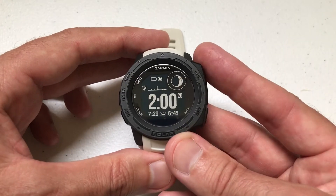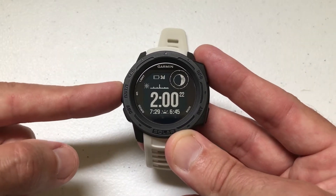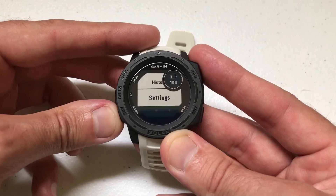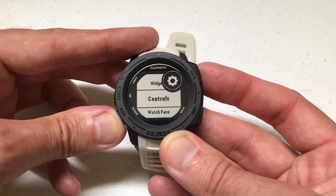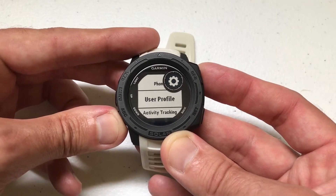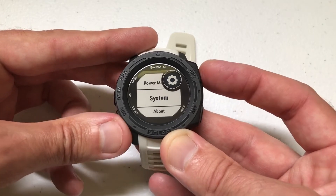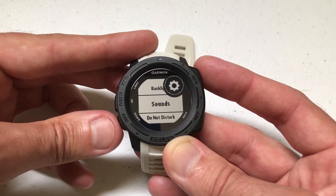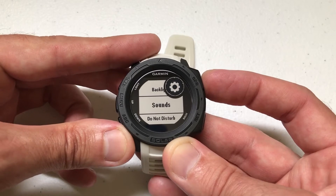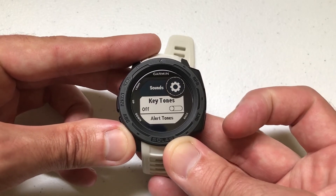I can show you that. If you press and hold the MENU button and use the ABC button to go down to Settings, press GPS to select Settings, and then go all the way down to System. Press GPS to select System, and then arrow down with the ABC button until you reach Sounds. Press GPS to go into Sounds.